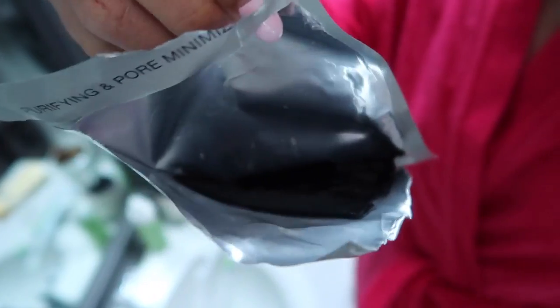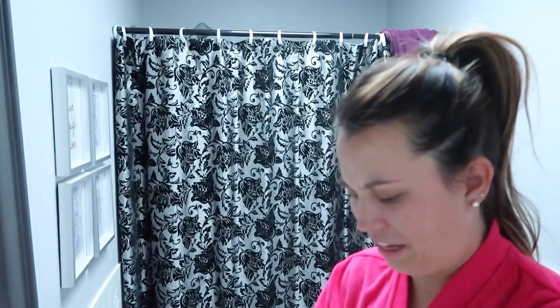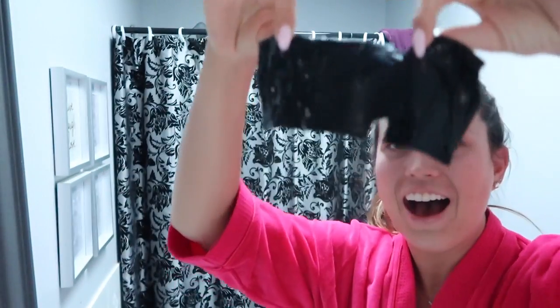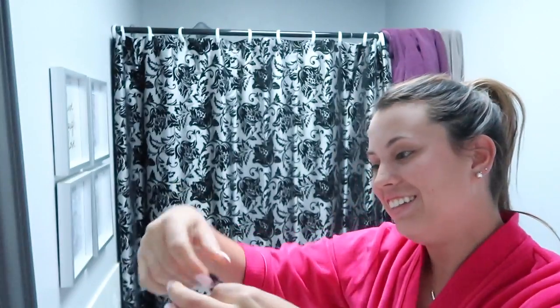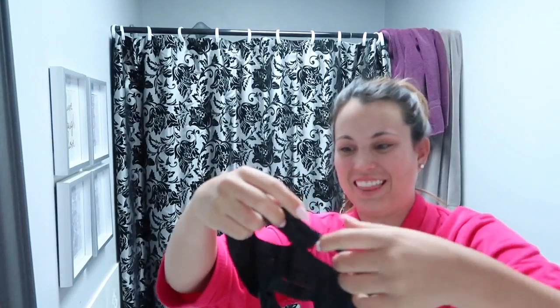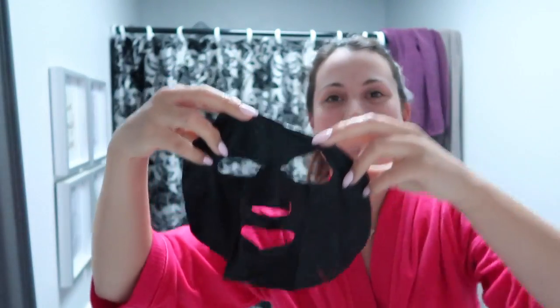I just took it out of the container and opened up the packaging — look at it. It's not like a cream you put on; it's like some kind of... I don't know. This is gonna be interesting. I'm so scared. Oh, my poor face. It's like seaweed-y or something. What? Oh, my God. I think I figured it out. This looks like something from a horror movie.